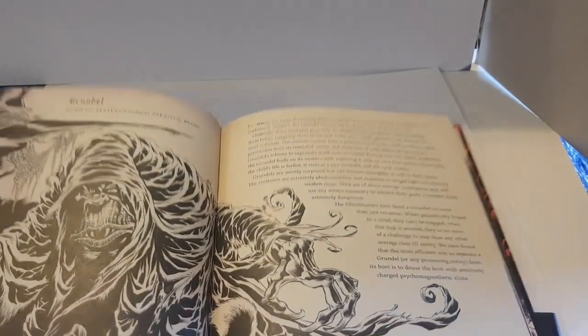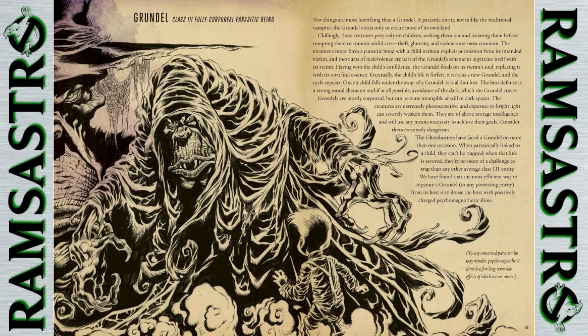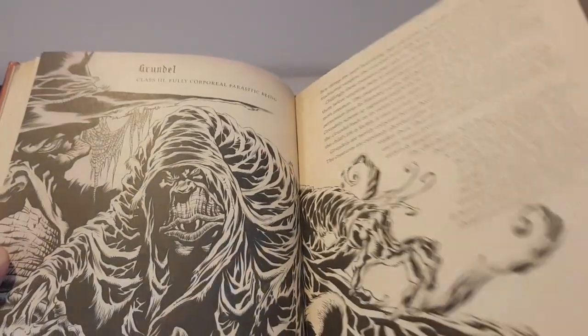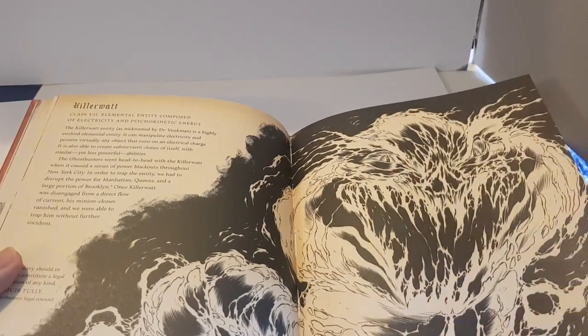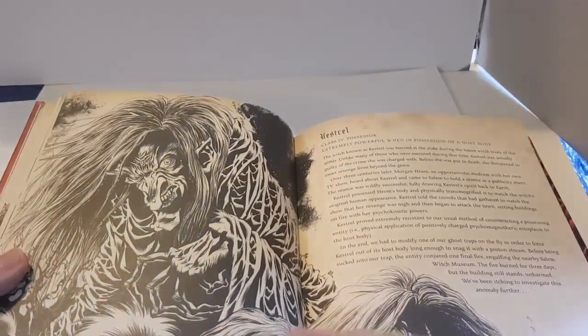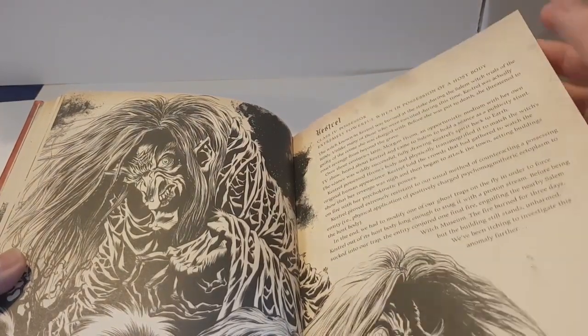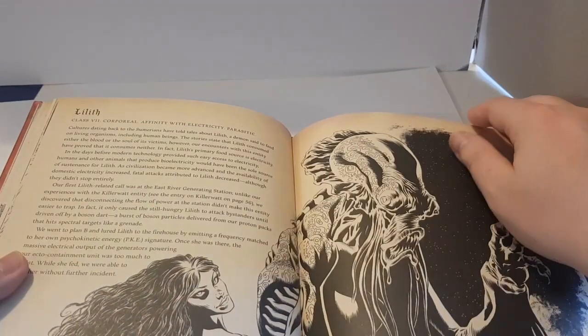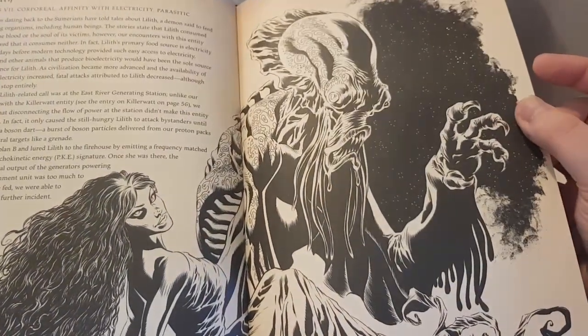We've got Grundle — he was actually on the cover and looks even more terrifying here than in the cartoon, which was already a bit creepy. Then Killer Watt, a ghost made of electricity. We've got Hanestro with some amazing artwork. And Lilith, who seems to be a woman that can transform into something monstrous. I haven't quite got this far in reading the book yet.